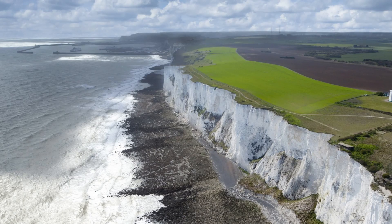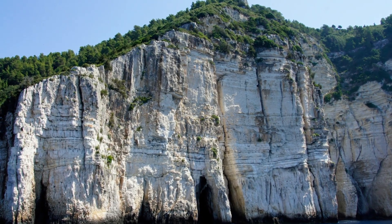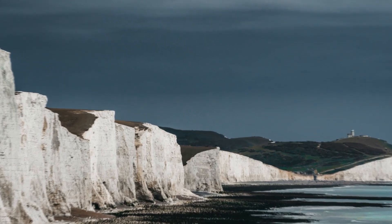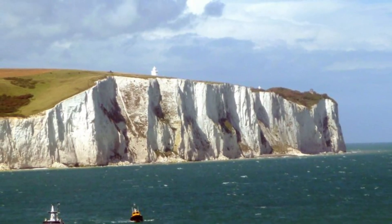Chalk is a soft white limestone composed mainly of microscopic remains of marine plankton called coccolithophores. These organisms accumulated on the seabed about 70 to 100 million years ago during the Cretaceous period. Over millions of years, the layers of chalk were compressed and uplifted to form cliffs. The whiteness comes from the purity of the calcium carbonate, which reflects light and gives the cliffs their bright white appearance.